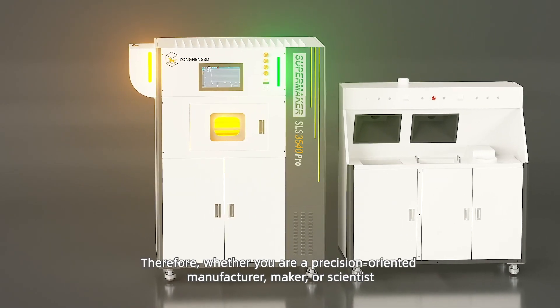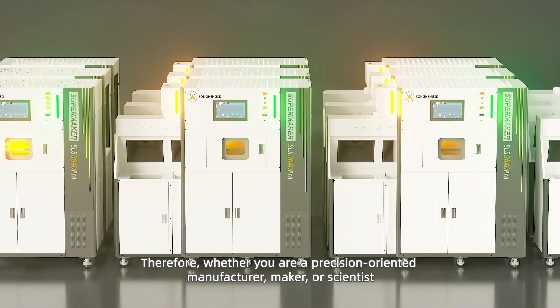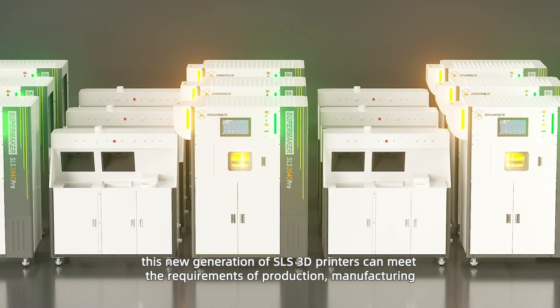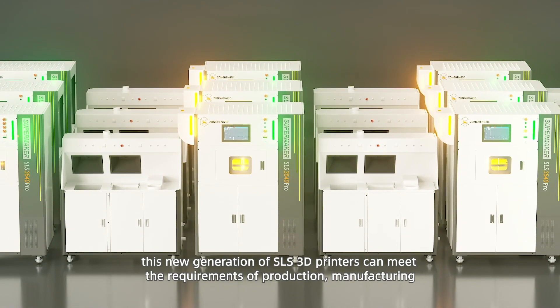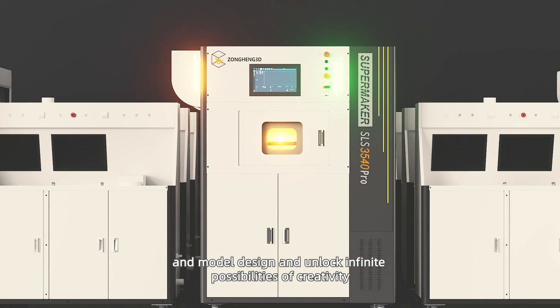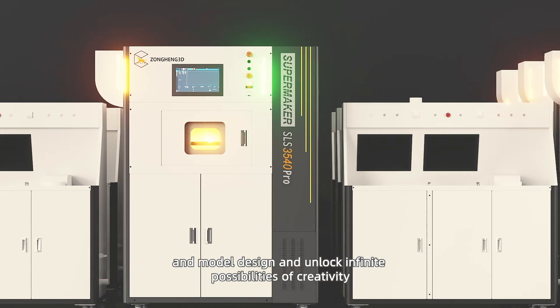Therefore, whether you are a precision-oriented manufacturer, maker, or scientist, this new generation of SLS 3D printer can meet the requirements of production, manufacturing, and model design, and unlock infinite possibilities of creativity.